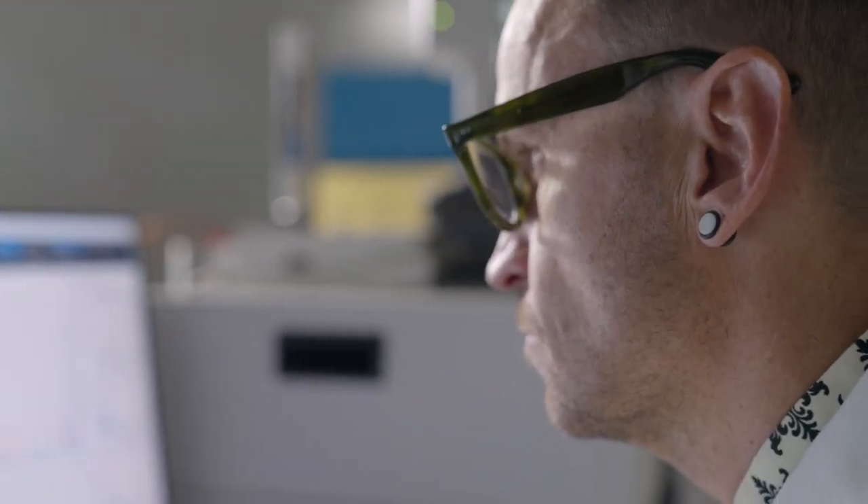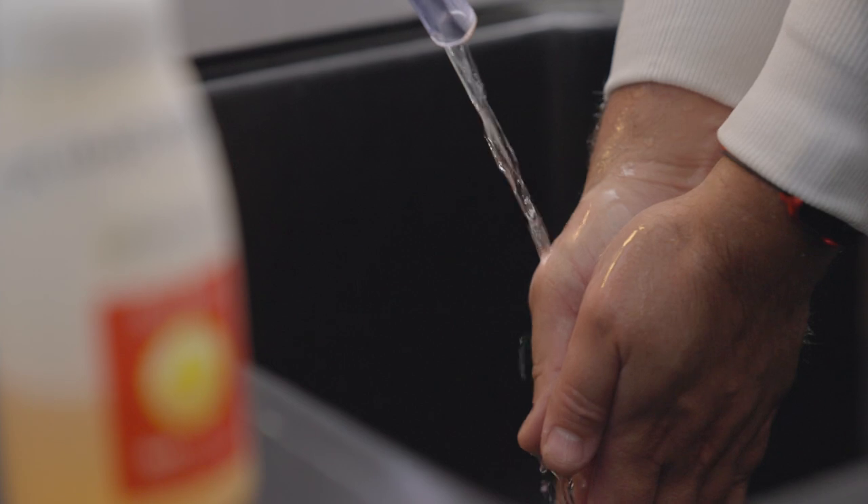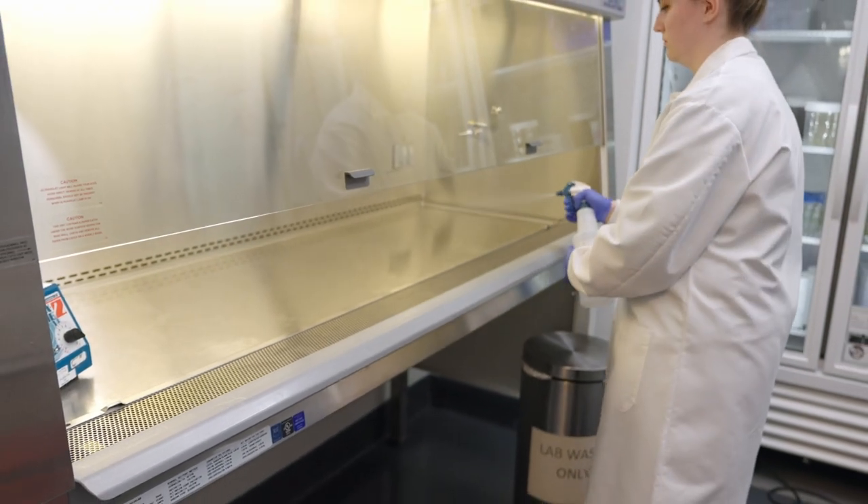We monitor the machines used during the production process and test the water used to clean the equipment. Each of these procedures tests for harmful microbes that could be present in the environment, and it confirms that cleaning practices provide a higher quality of cleanliness and safety.